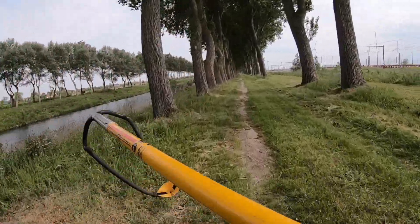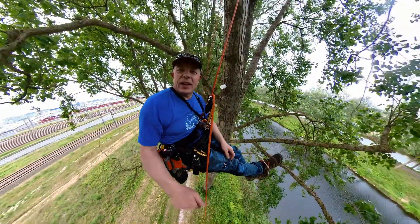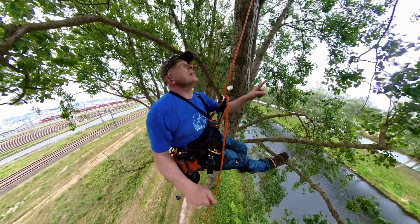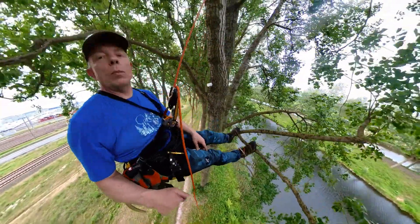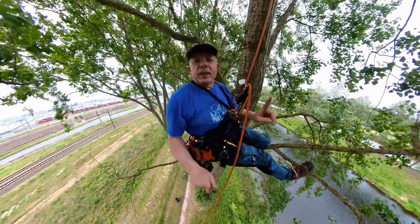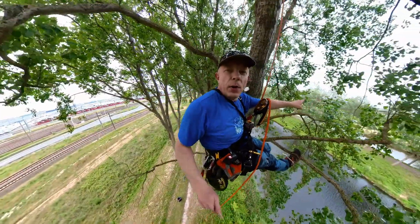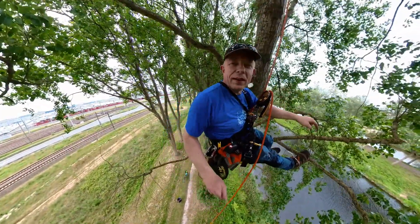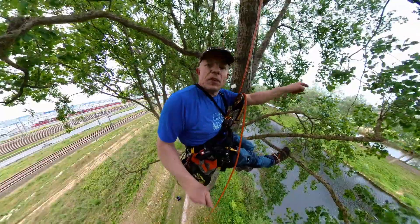Now heading to tree number six, and there I'll tell you the proper names of the canals. Arrived at cache number six - there it hangs. I had to rescue a lid that had gotten stuck in a fork of branches and wouldn't come down. But I solved that by installing it much higher up. So: the canal in the back there - that is the Leopold Canal. And here in front is the Shipdonk Canal. The Shipdonk Canal is the Stinker and back there is the Blinker.